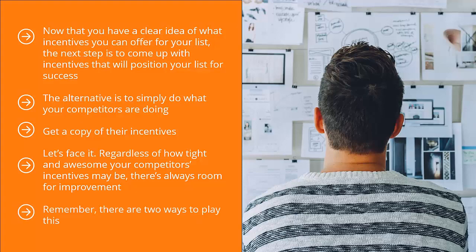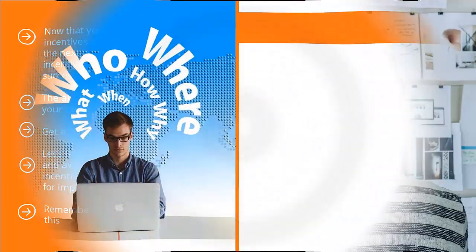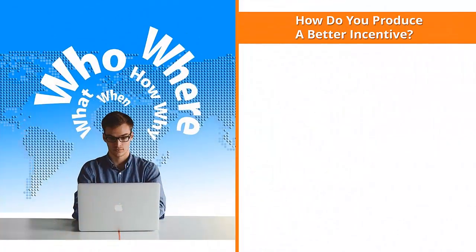Remember, there are two ways to play this. You can come up with something objectively better, or you can produce something that is perceived as something better. Whatever the case may be, it has to be better. Now that we're clear that we have to come up with an incentive that either blows the competition out of the water or is perceived to be better, how exactly do we go about doing that? Here are some ideas.